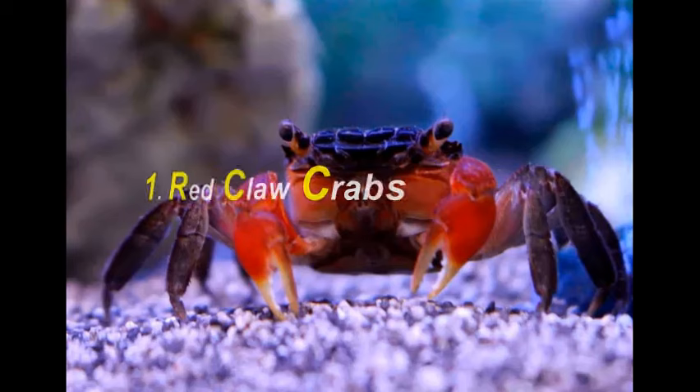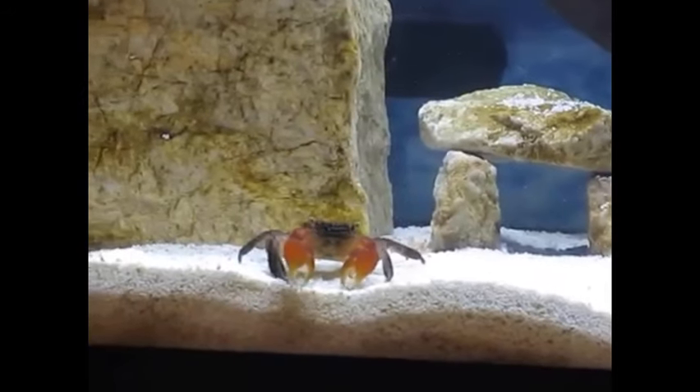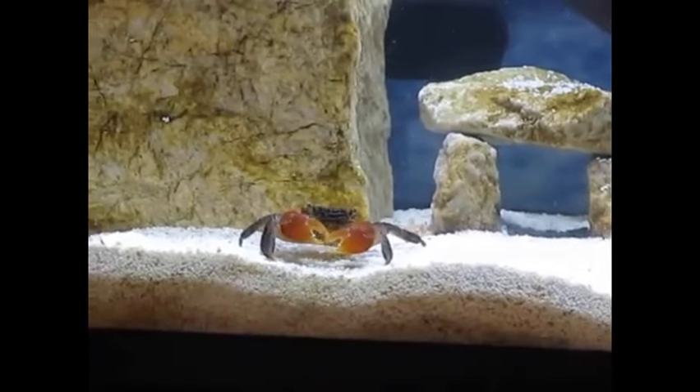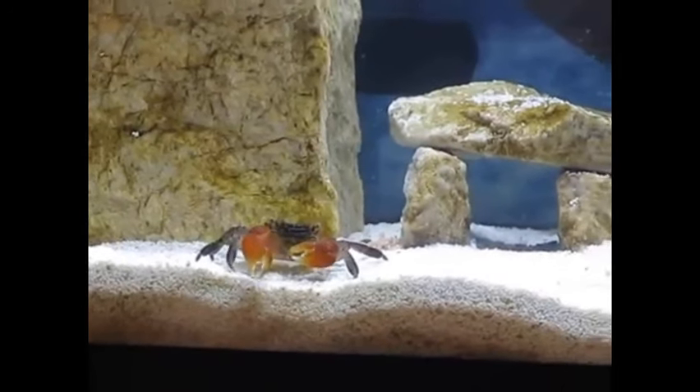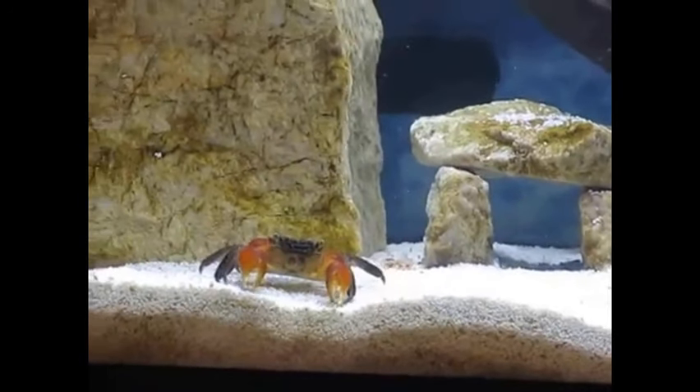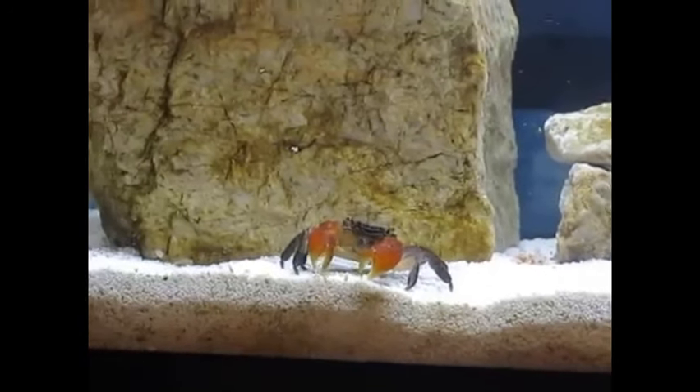Red Club Crabs are the most popular aquarium crab. They make a great option for beginners because they don't require extensive care. Red Club Crabs can grow up to 2.5 inches and can easily live up to five years. All you have to do is properly feed them and ensure a clean habitat.